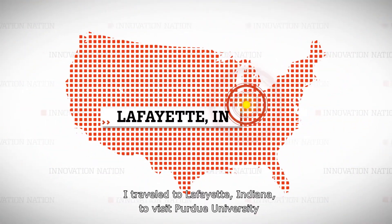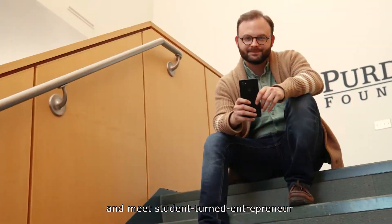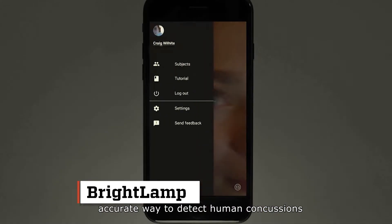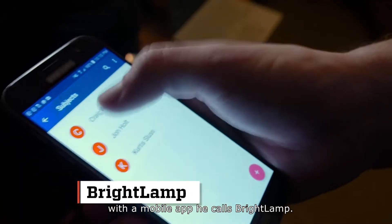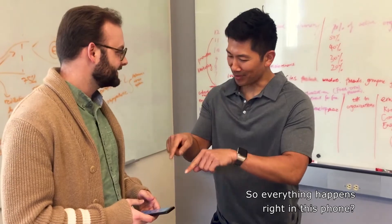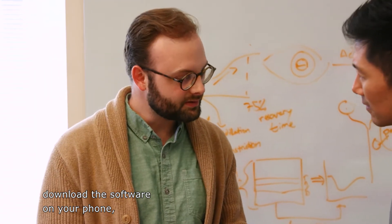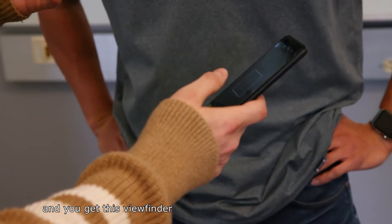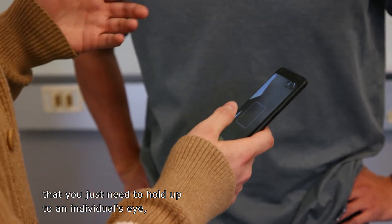I travel to Lafayette, Indiana to visit Purdue University and meet student-turned-entrepreneur Curtis Sluice, who developed a faster and more accurate way to detect human concussions with a mobile app he calls Brightlamp. All you have to do is download the software on your phone, open up the application, and you get this viewfinder that you just need to hold up to an individual's eye and take the test.